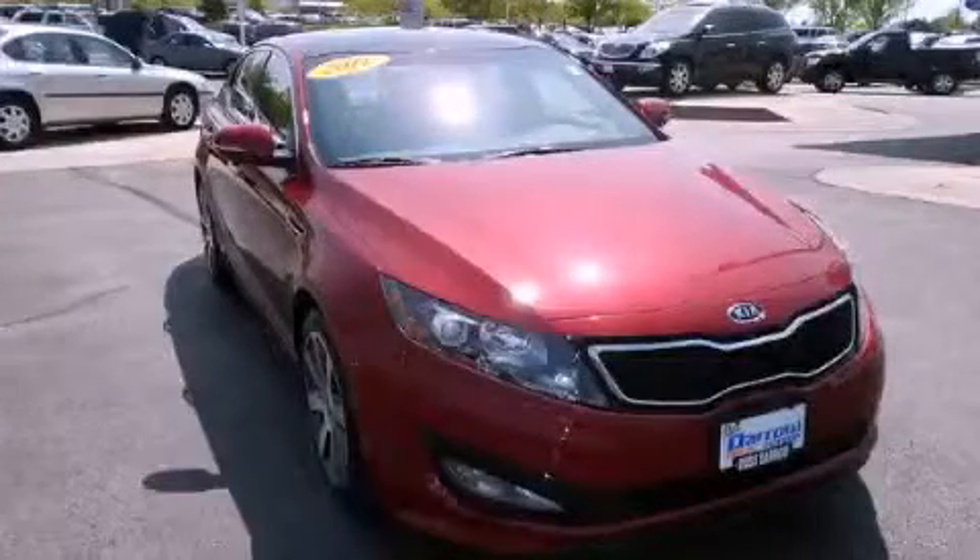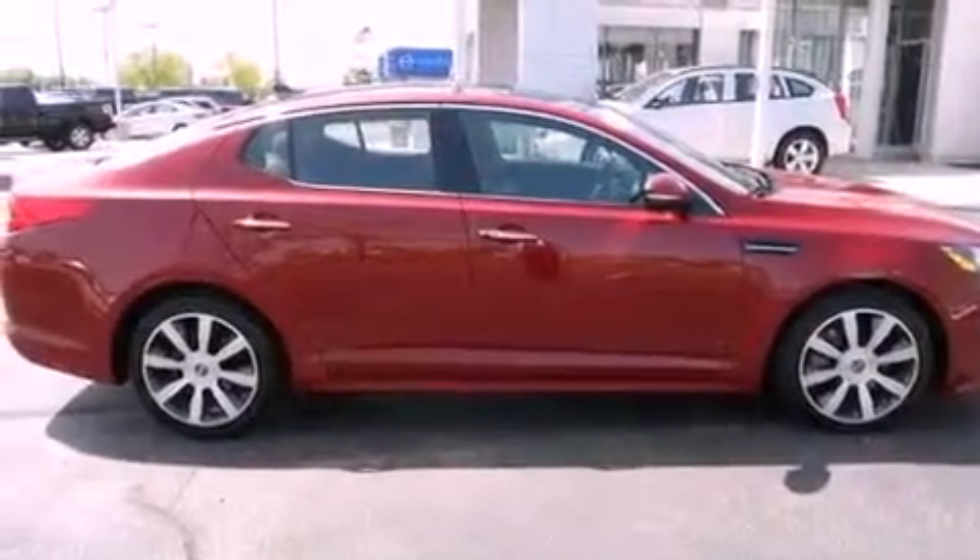This is a 2011 Kia Optima. It features a four-cylinder engine and an automatic transmission.